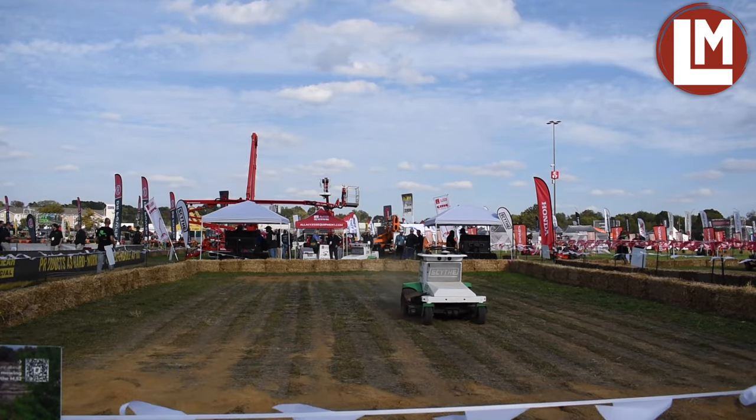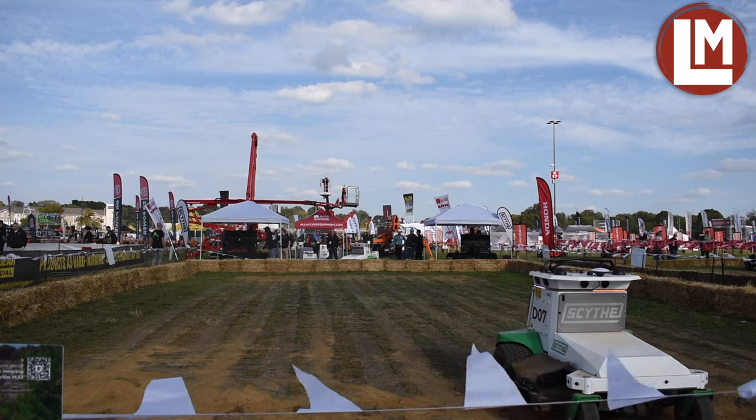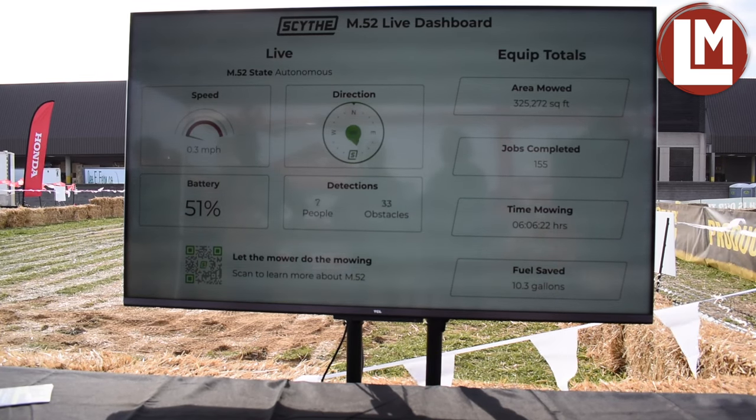We have an updated control panel. We've learned a lot from field testing and from deploying with customers this year. That includes new handlebars that are more intuitive, more similar to what operators are used to, as well as a touchscreen and a keypad that can be used in the field to do everything you need to do with the robot from the control panel itself.